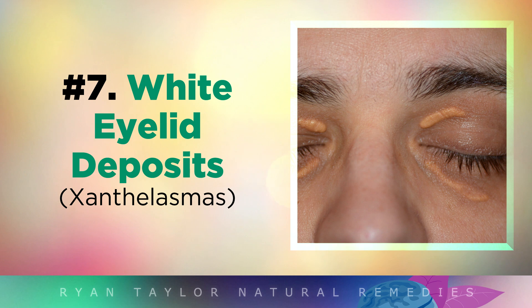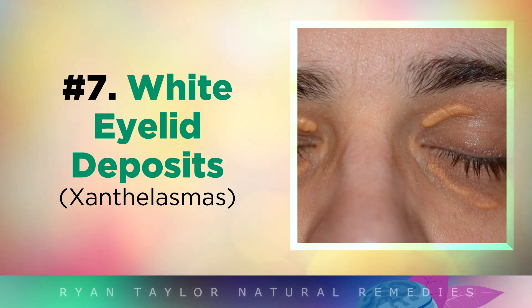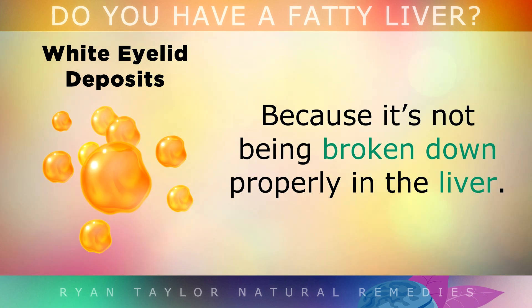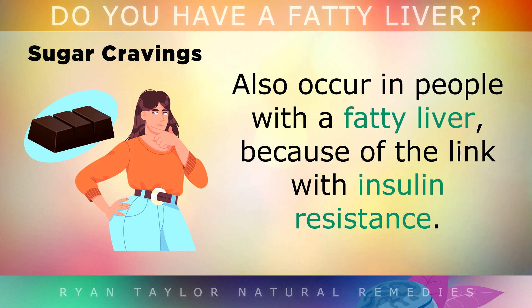A fatty liver can also cause white or yellow hard spots around the eyelids. This happens when cholesterol is backing up into the skin because it's not being broken down properly in the liver.